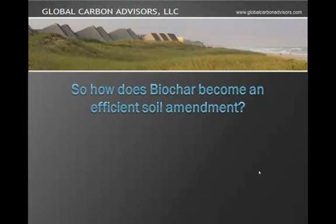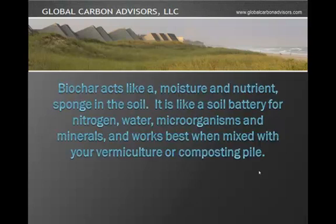So how does Biochar become an efficient soil amendment? Biochar acts like a moisture and nutrient sponge situated in the soil. It is like a soil battery for nitrogen, water, microorganisms and minerals, and works best when mixed with a vermiculture or a composting pile.